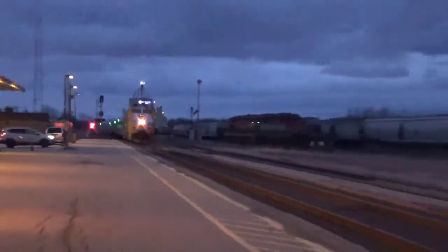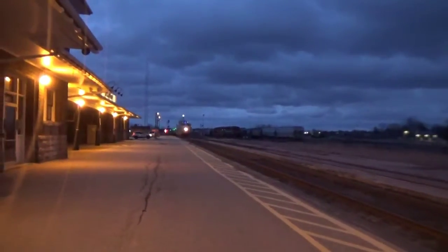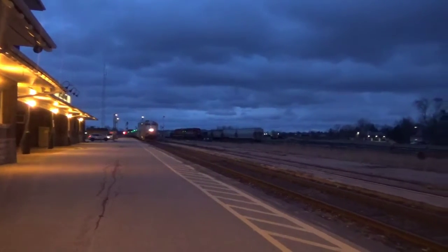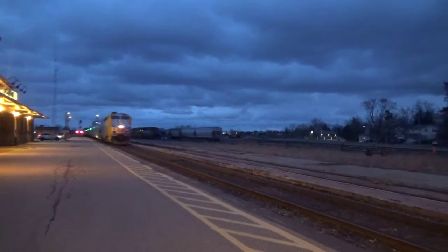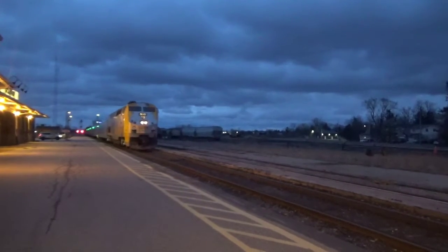This totally isn't looking new. 900, wrap coach up front, F40 at the back. This totally isn't looking new. 900, 300.